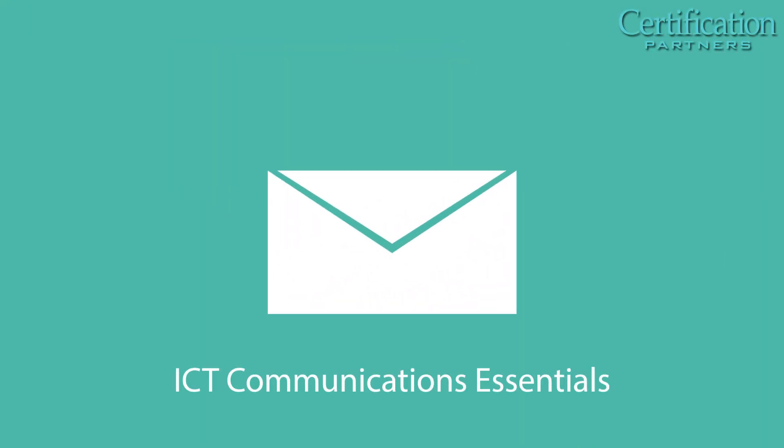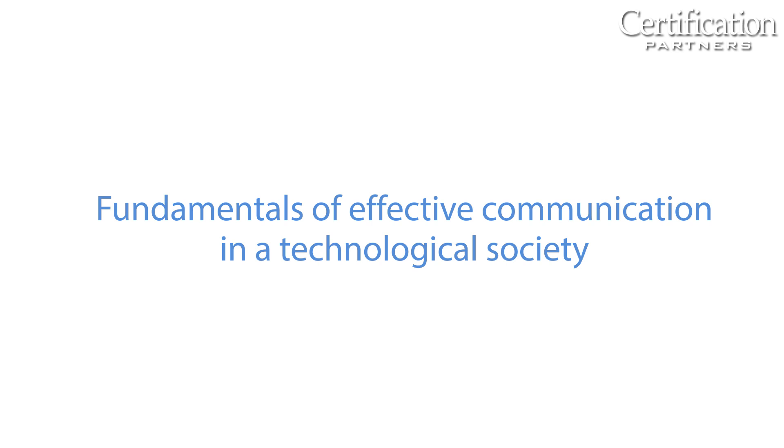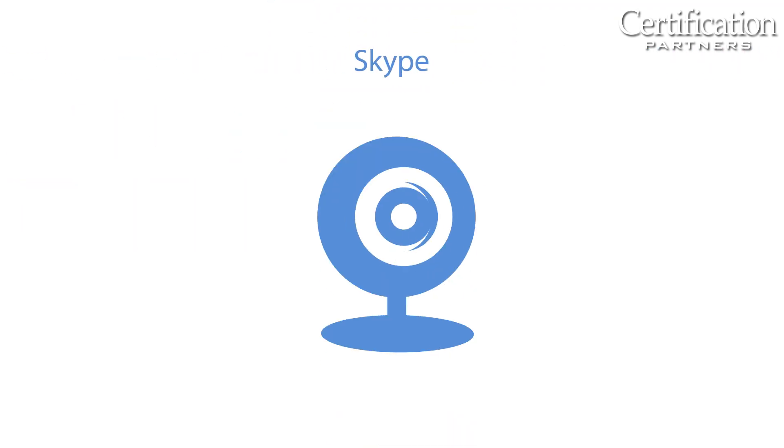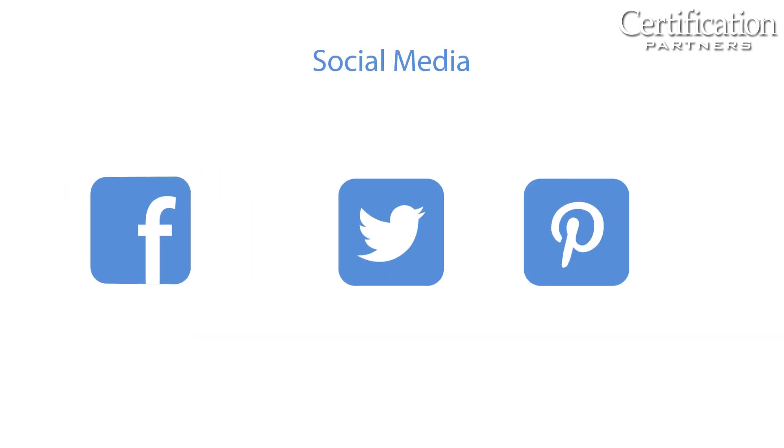ICT Communication Essentials covers fundamentals of effective communications in a technological society, including information search methodologies, email clients, SMS text messaging, Skype, wikis, and social media.